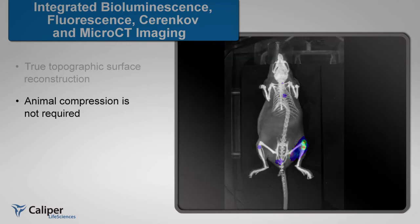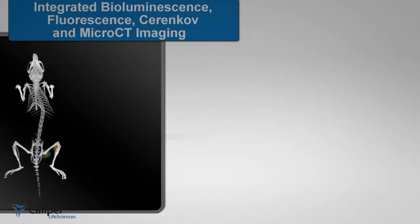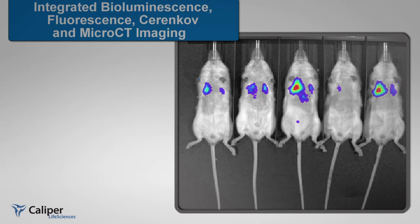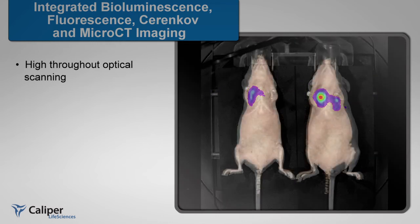The optical tomographic reconstruction is automatically integrated with the micro-CT scan and allows for a wide range of resolutions in achieving the desired anatomical context. Similar to the IVIS Spectrum, 5 mice can be optically scanned in 2D, supporting high-throughput animal screening.